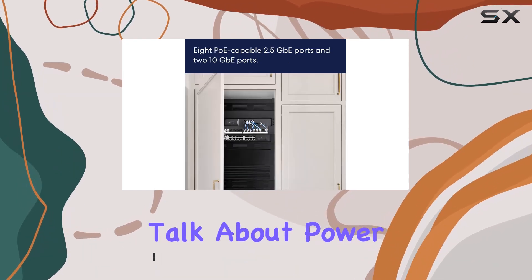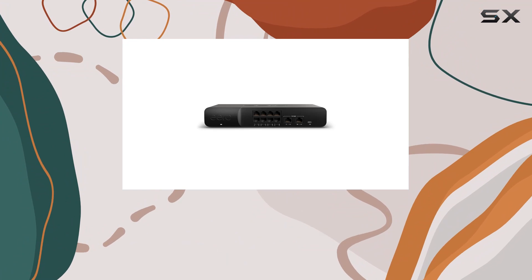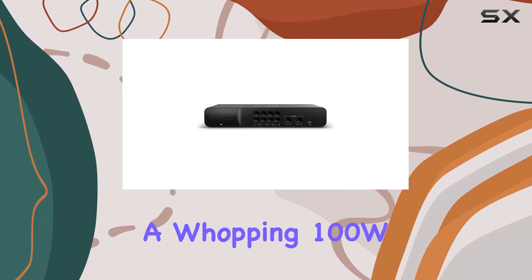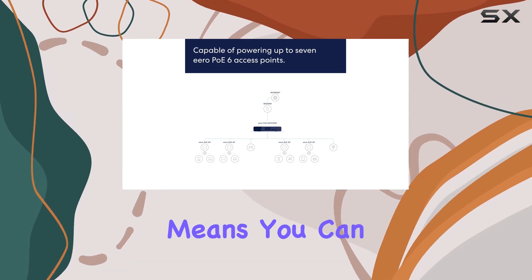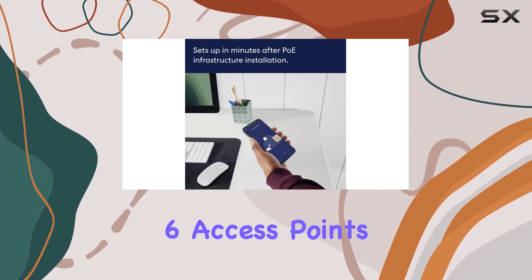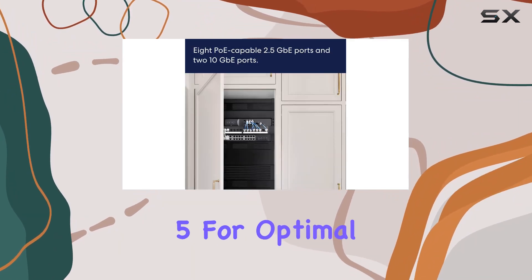First off, let's talk about power. The included 140W power supply ensures not only efficient routing but also provides a whopping 100W of pooled power for PoE-enabled devices. This means you can connect up to 7 AeroPo 6 access points, supporting 802.3 BT Class 5 for optimal performance.